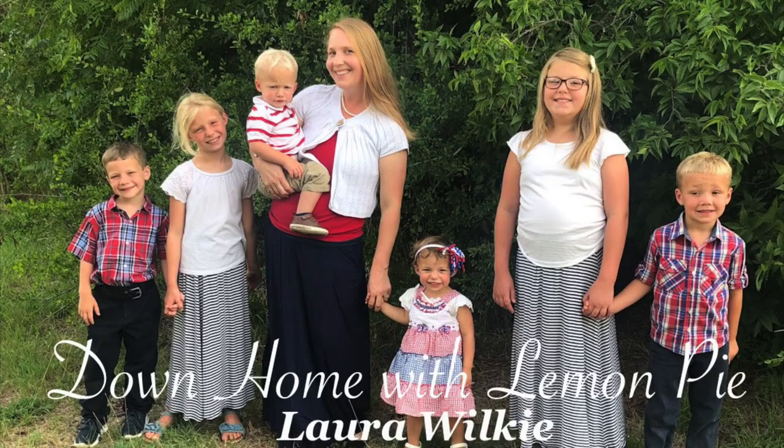Hey guys, my Book Outlet order just came in and I'm going to share with you all the goodies that we found. I'm Laura Wilkie with Down Home with Lemon Pie, and if you are new to my channel, welcome. I'm a Christian stay-at-home homeschool mom of six kids and we are constantly using books in our day-to-day life — for teaching, read-alouds, learning, just everything. So of course we got another Book Outlet order.